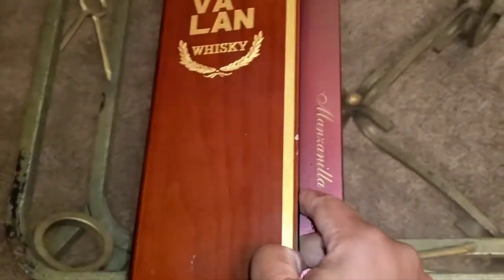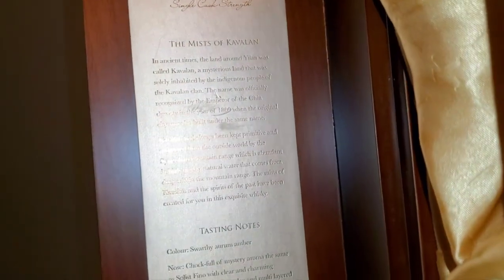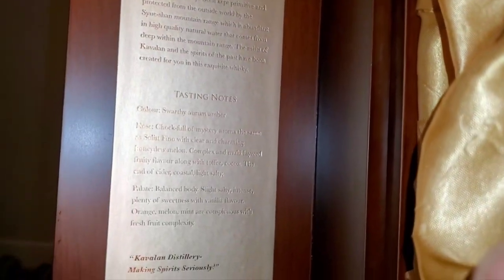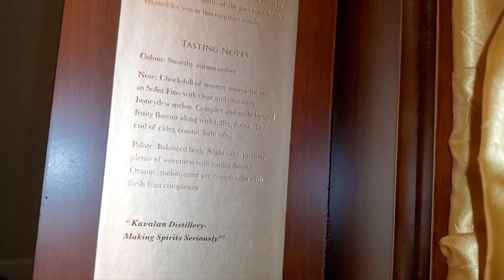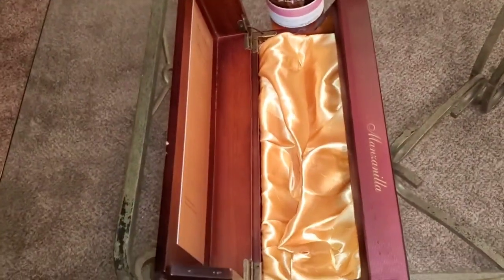It is a jewel — cask fresh. Look at this velvet, nicely crafted box. See the hinges on it. This is the notes for the Manzanilla — tasting notes say balanced body, slightly salty, sweetness, vanilla flavors, orange, melon, mint, et cetera. We're gonna dive into it. Cavalon Manzanilla — for review, let's go!